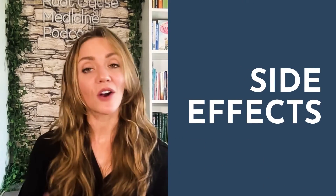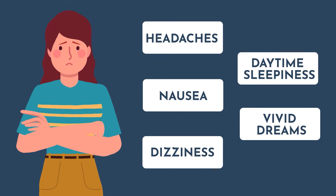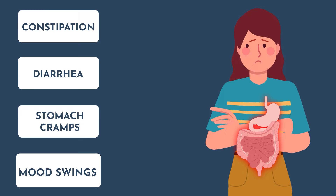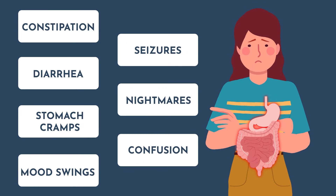Common side effects of melatonin are generally mild, but they can include headaches, nausea, dizziness, daytime sleepiness, and really vivid dreams. Less common side effects include gastrointestinal problems like constipation, diarrhea, stomach cramps, mood swings, increased risk of falls and seizures, nightmares, and reduced alertness or confusion.